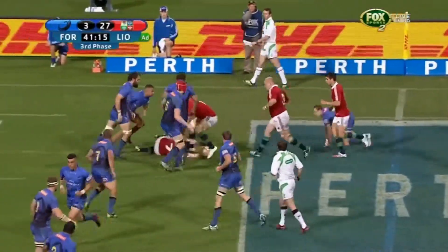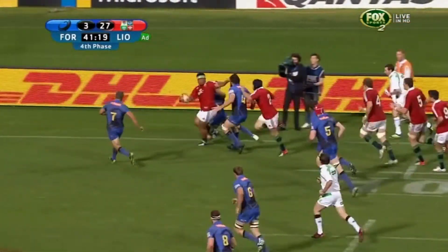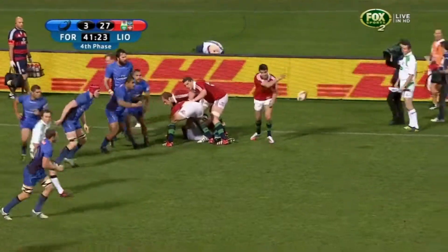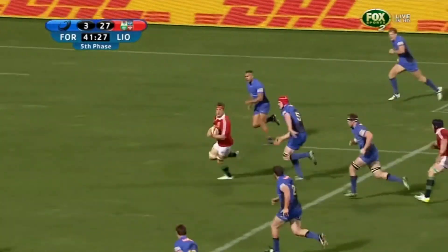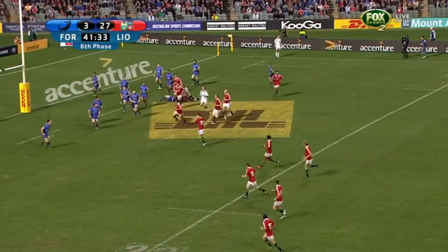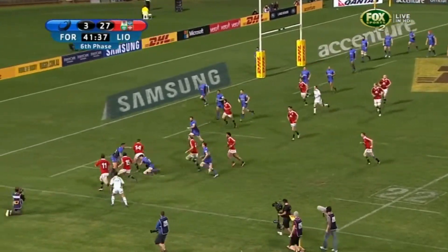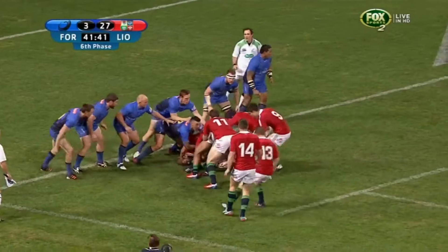O'Brien, very busy opening 40. Votapola. Murray to Hieslip, oh straight through goes the Irish number eight. On the charge the Lions as they give it now to Sexton, wide ball picked up by Bowe. Inside ball, good support from Croft, he can't get his double just yet.